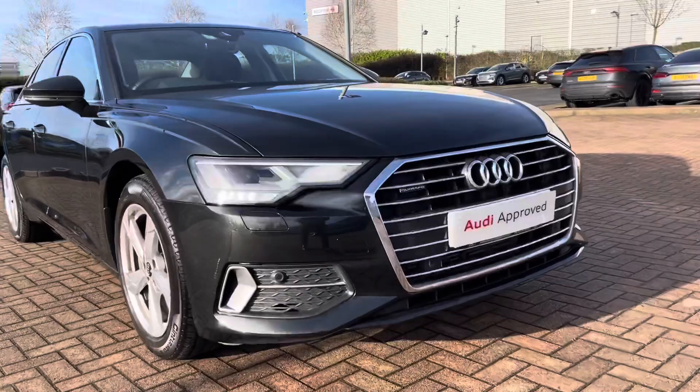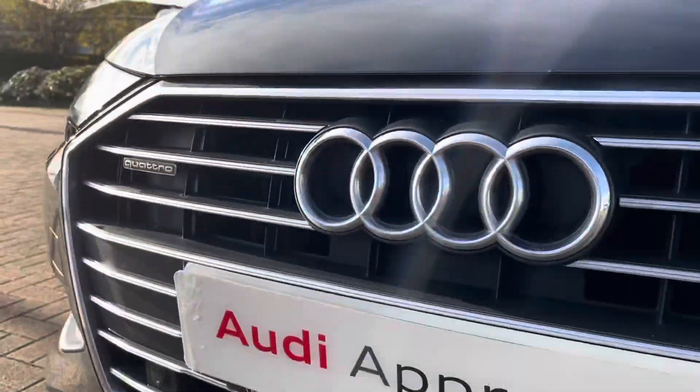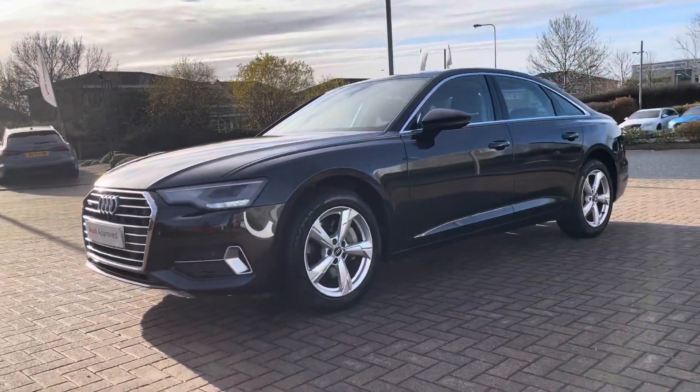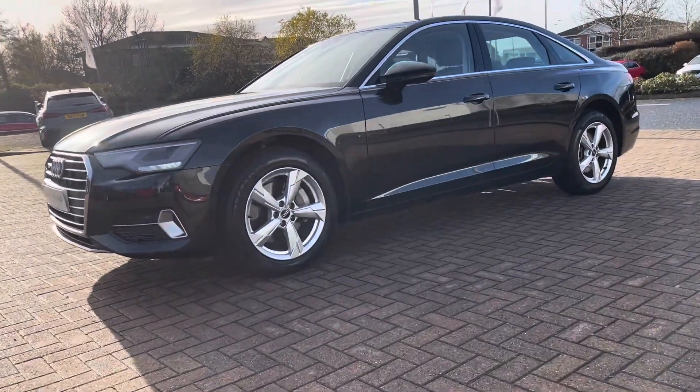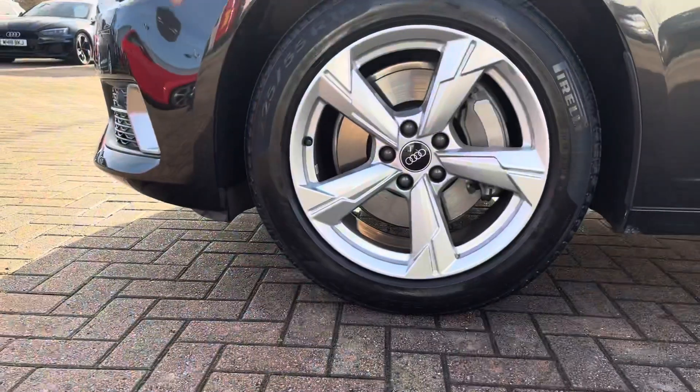Beginning at the front of the vehicle, we do have a quattro badge in the front grille. This car comes with the Matrix LED headlights, which are incredibly bright, making sure you are visible whatever the weather during the day.